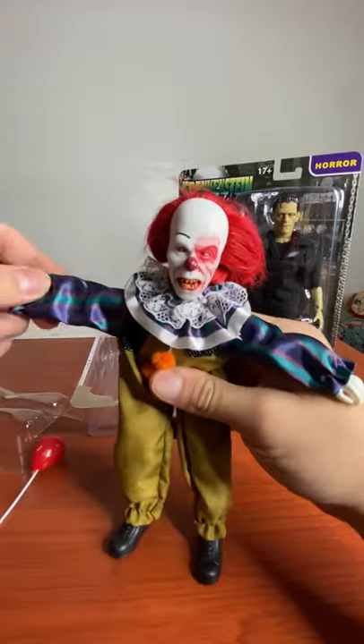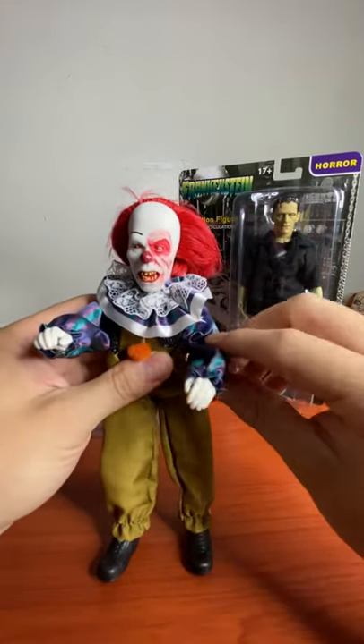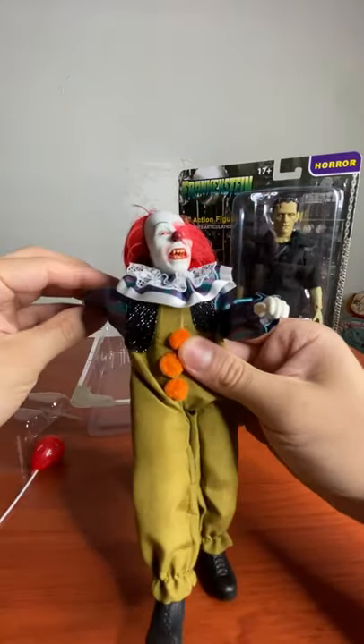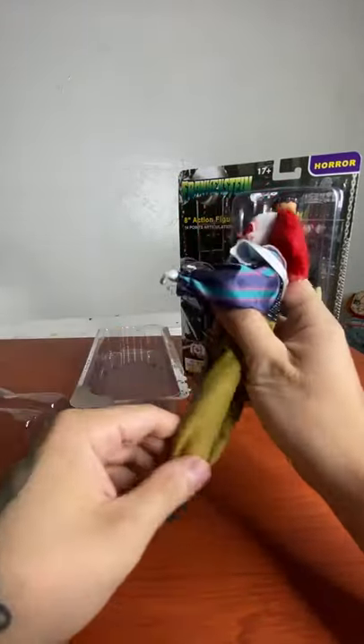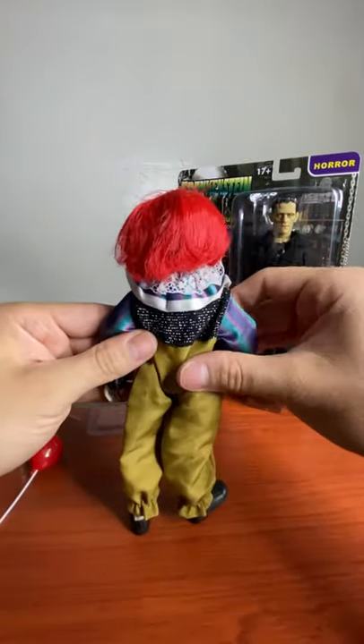Up and down. The collar kind of gets in the way when you bend his hands. You can bend his knees too.